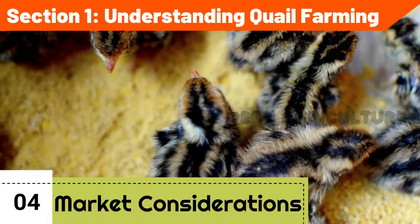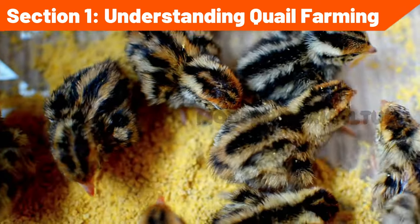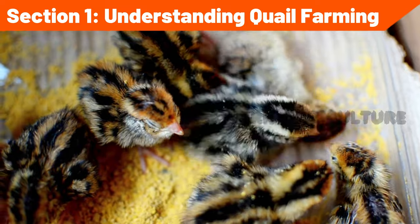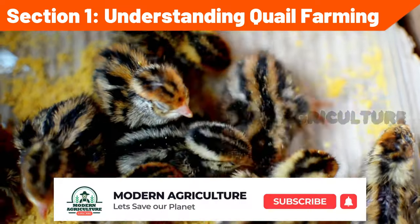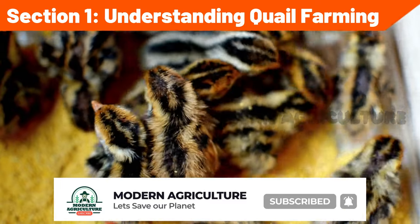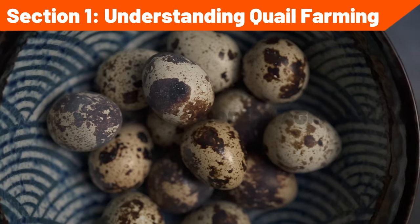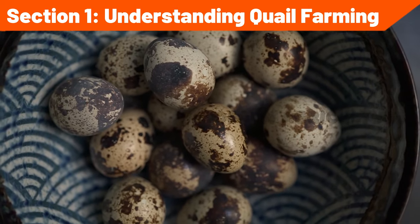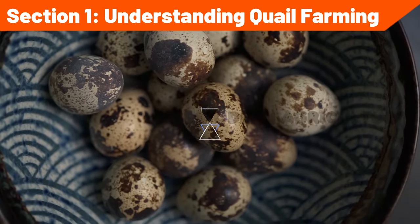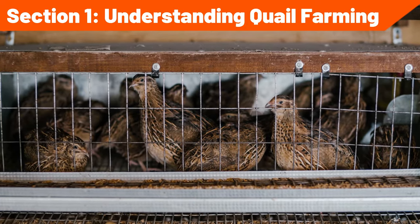Market considerations: research local and regional markets to determine the demand for quail products, such as eggs, meat, and value-added products. Identify potential buyers, such as restaurants, hotels, specialty stores, or direct consumers, to establish profitable sales channels. Consider niche markets or unique products, such as quail eggs for gourmet cooking or quail meat for health-conscious consumers, to differentiate your farm and capture higher-value market segments.